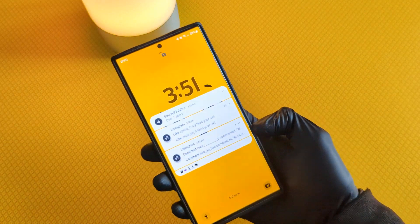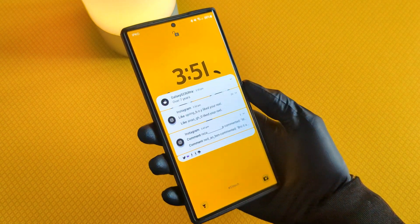And now, the next time you pick up your phone and look at it, you will see that the notifications are revealed.